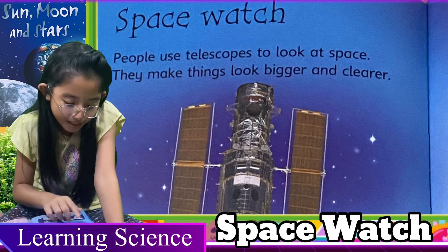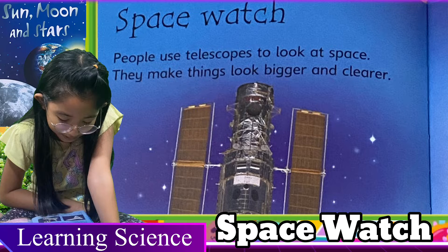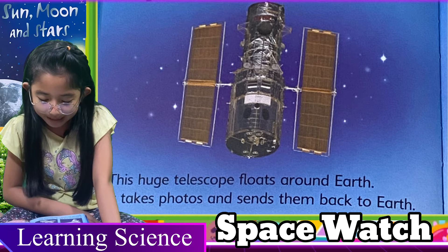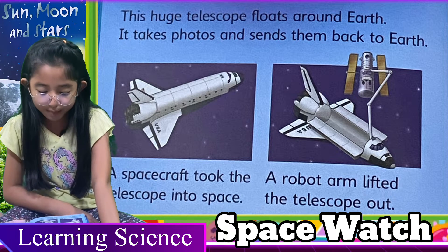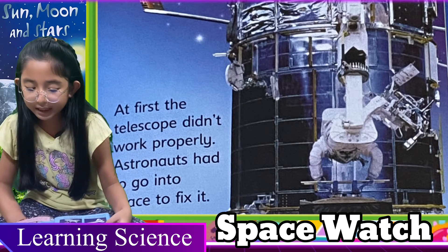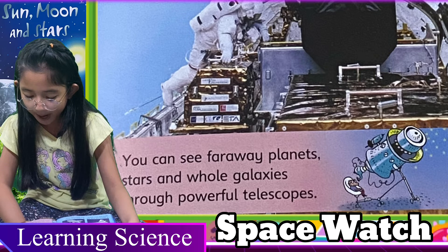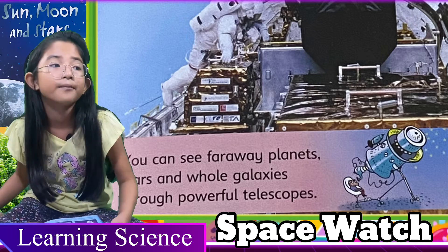Let's read one more time. Space Watch: people use telescopes to look at space — they make things look bigger and clearer. This huge telescope floats around Earth, takes photos, and sends them back. A spacecraft took the telescope into space; a robot arm lifted it out. At first the telescope didn't work properly, so astronauts had to go into space to fix it. You can see far away planets, stars, and a whole galaxy with a powerful telescope.